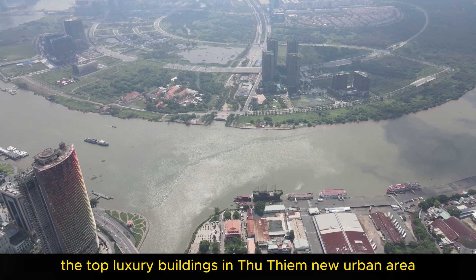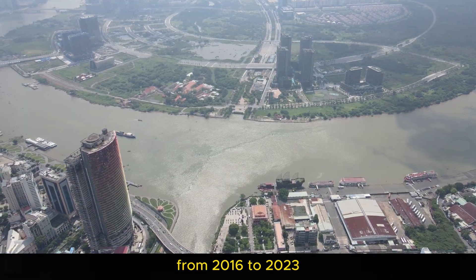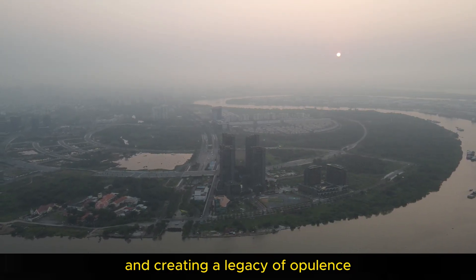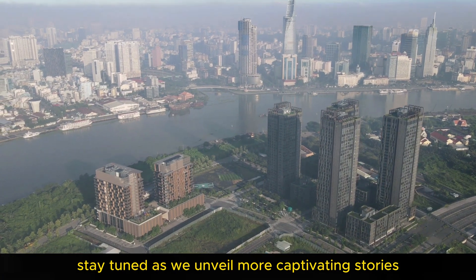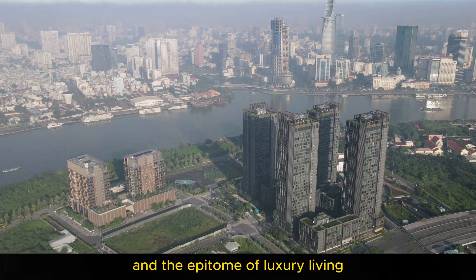There you have it — the top luxury buildings in the New Urban Area from 2016 to 2023. Each a masterpiece in its own right, redefining the skyline and creating a legacy of opulence. Stay tuned as we unveil more captivating stories of architectural wonders and the epitome of luxury living.